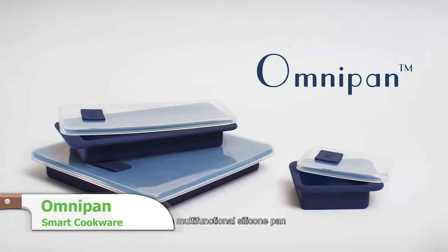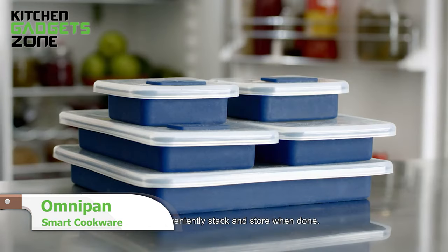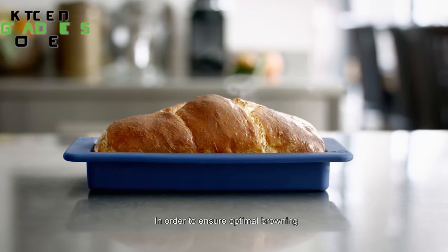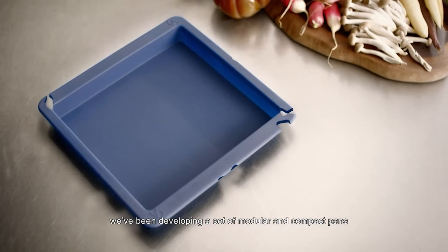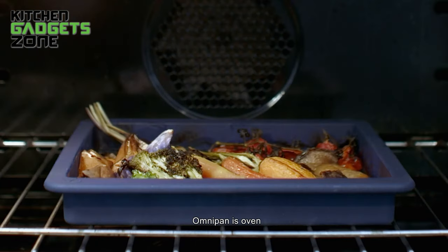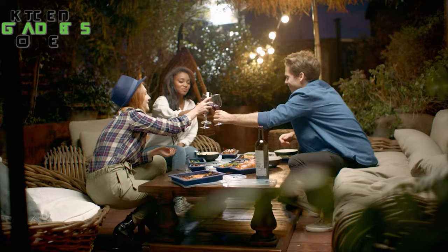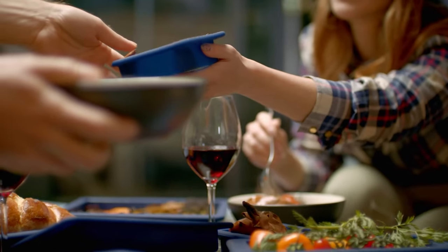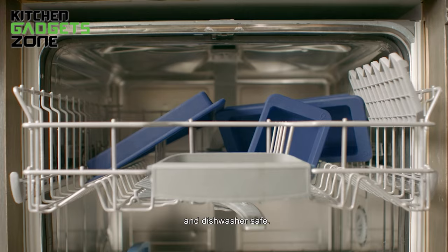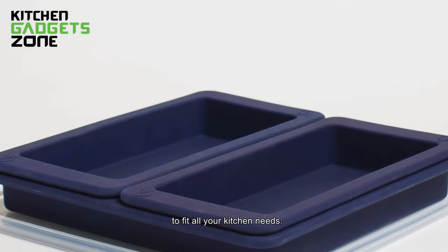Next comes the OmniPan, revolutionary cookware for easy cooking, storing, eating, and reheating. This silicone cookware can easily be used as a versatile cooking pan for baking, grilling, and roasting. You will find it highly effective for cooking, storing, and serving. Its modular and compact design maximizes your kitchen space by replacing old, greasy steel pans, turning dish cleaning and cabinet organizing into a breeze.